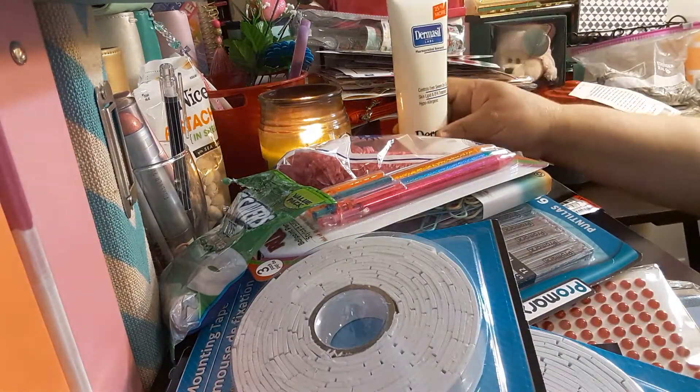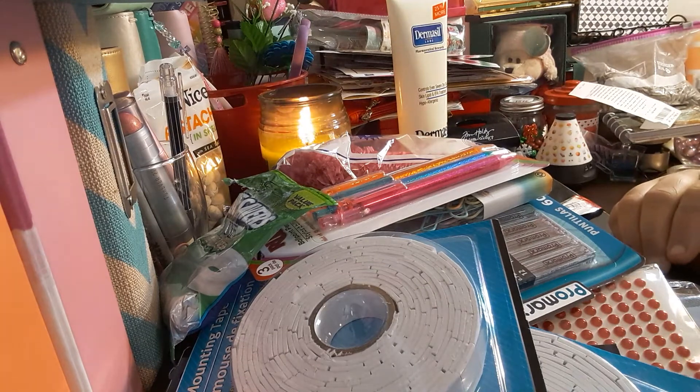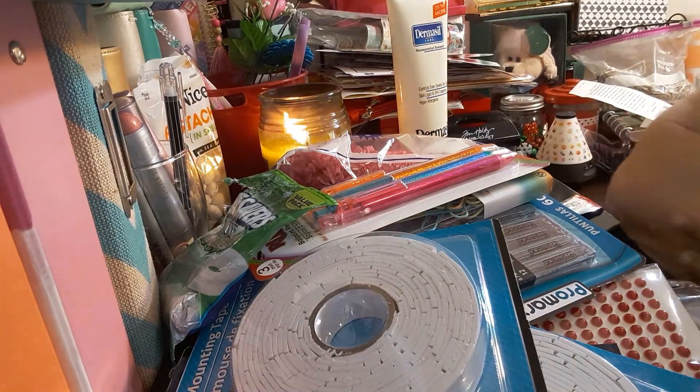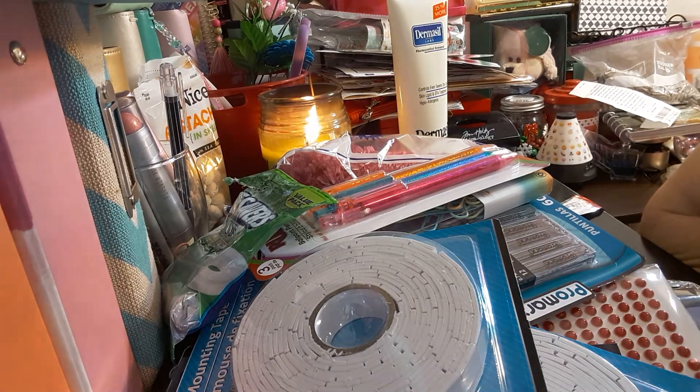So this is my haul — everything I got from Dollar Tree, which is quite a few items. Thank you for watching. Please share with your family and friends, comment below, and if you haven't subscribed, please subscribe. Hit the bell so you can get notifications of when my videos come up. And as always, thank you for watching. Bye-bye.